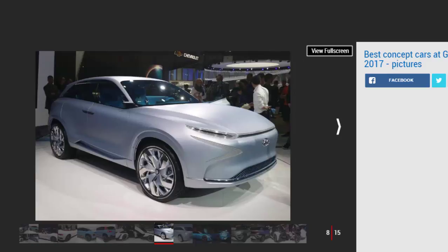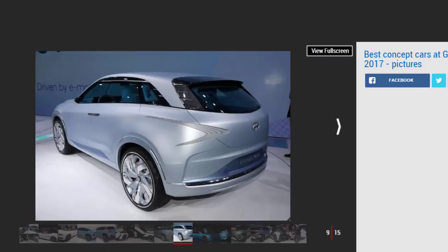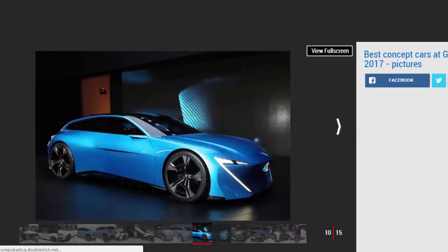Hyundai FE Fuel Cell Concept. Hyundai is pushing ahead with hydrogen tech in its cars, and this latest concept car is the next step in that process. It's a crossover with ultra-slim headlights, huge wheels and complex shapes all over — just as a concept car should have. The suicide doors and futuristic interior are straight out of the concept car designer's handbook. While this won't directly influence a production car, there is a new fuel cell model on the way in 2018 with some inspiration taken from the concept.